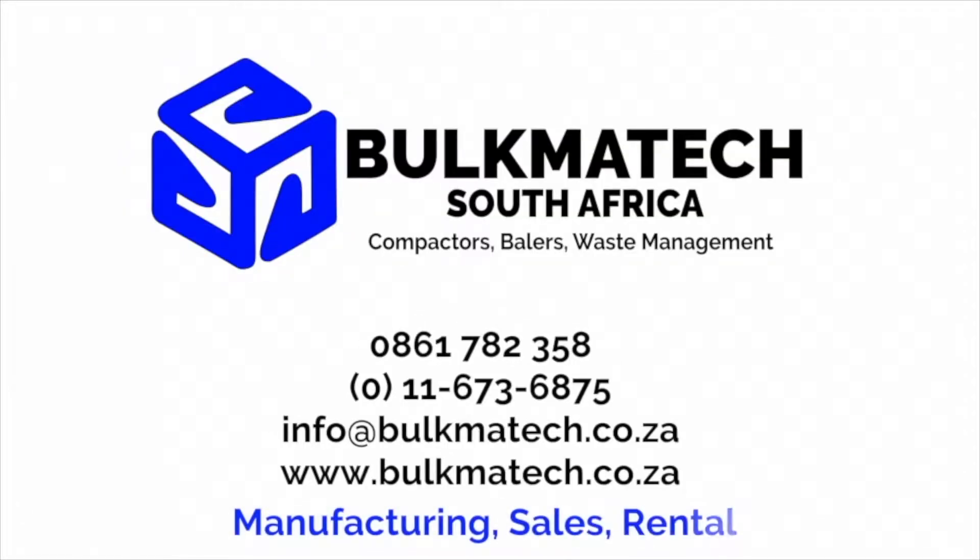Contact Bulkmatech on 0861 782 358 and we will assess your waste management environment and suggest the most cost-effective solution for you. Call us now: 0861 782 358.